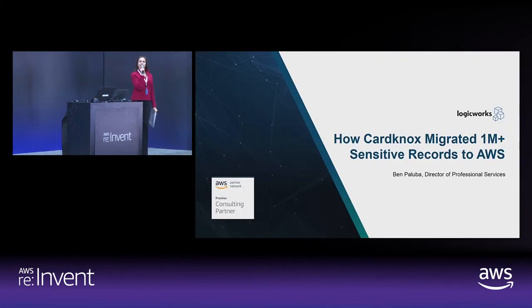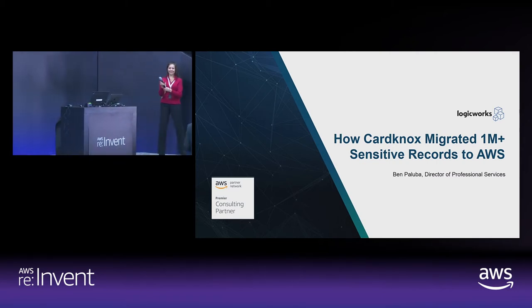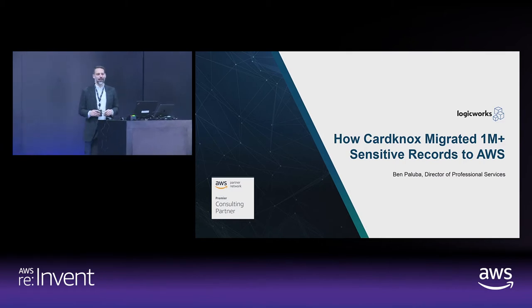We're proud to present Ben Paluba with LogicWorks. Please give him a warm welcome. Hi everybody. Hello to all five of you. How's it going? Today we're going to be talking about migrating compliant workloads to AWS.